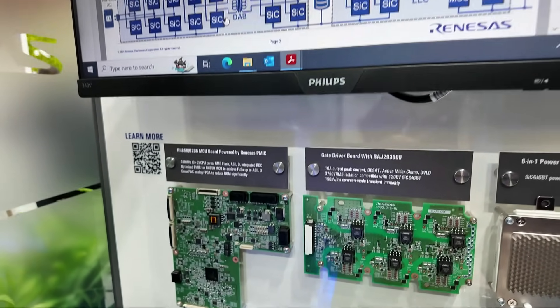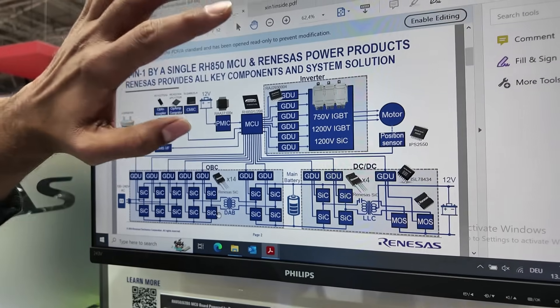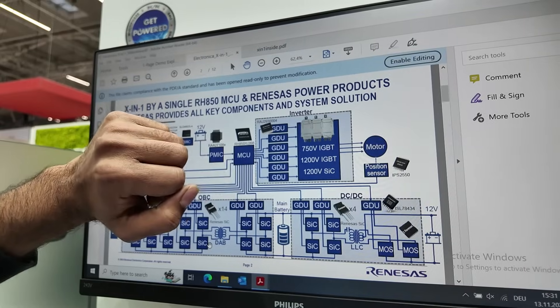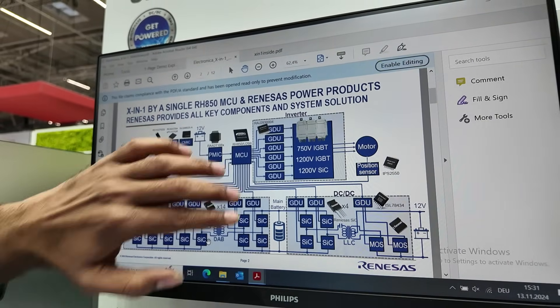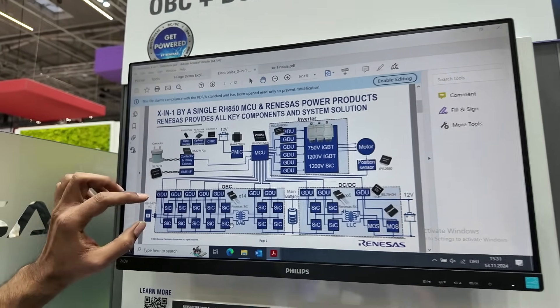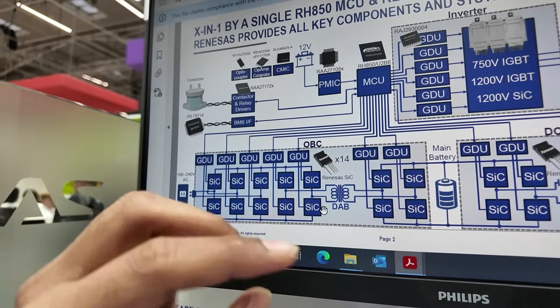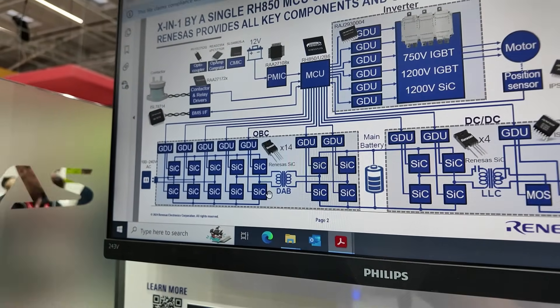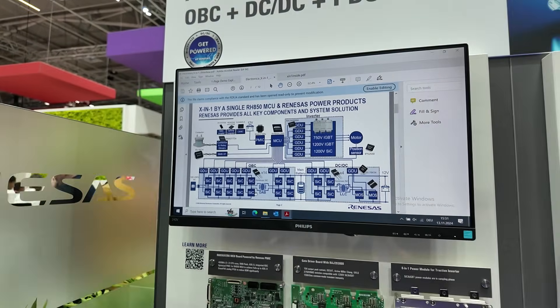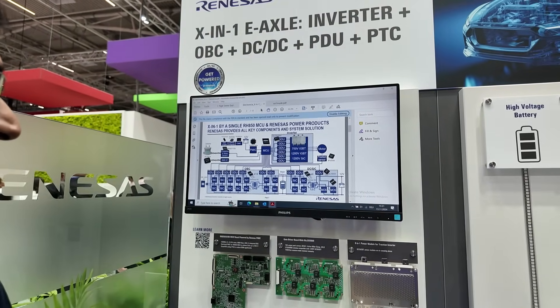The inverter supports both 400-volt and 800-volt battery applications. We have IGBT and silicon carbide power modules with gate drivers. For the OBC, we have a silicon carbide PFC stage and a bi-directional onboard charger design — meaning you can charge your car and, when it's fully charged, supply power back to the grid.